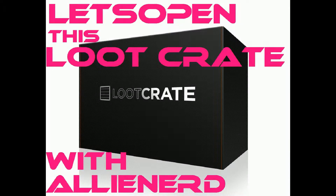Hi guys, my name is Ali and for this video I'm going to be opening a loot crate that I got special for me, so we're gonna open it together.